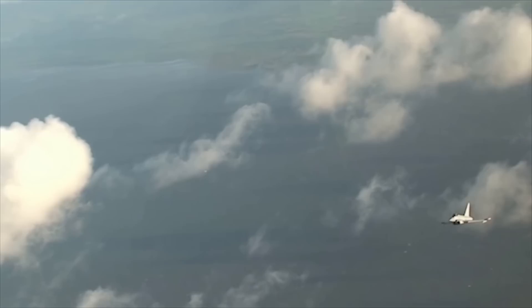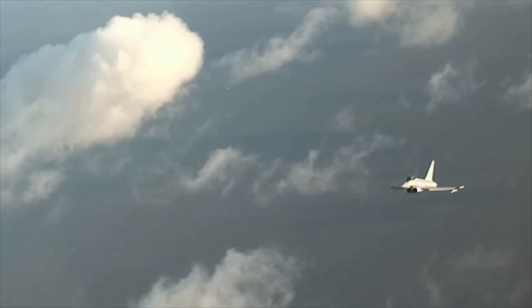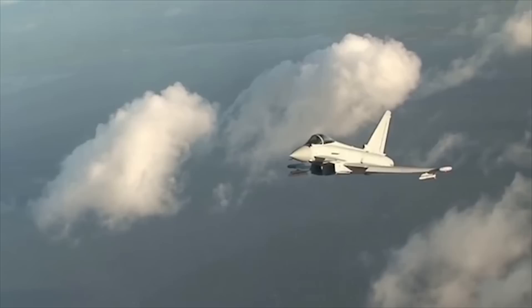While the origins of the Eurofighter can be traced back to the early 1970s, it was in 1979 when the program took shape. The European Collaborative Fighter, or ECF, program was formed between British Aerospace, or BAE, and Messerschmitt Bölkow-Blohm, or MBB. Soon, French-based Dassault joined the program and it was renamed the European Combat Aircraft, or ECA, program. However, the ECA program would be disbanded by 1981, largely due to the French insistence on use of their locally sourced SNECMA M88 engine.